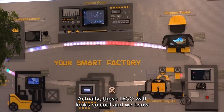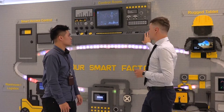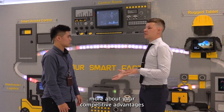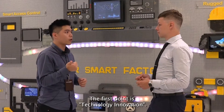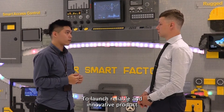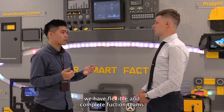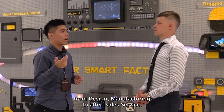This LEGO world looks so cool and we know that Winmate is a very innovative company. Could you please share with us more about your competitive advantages? The first point is technology innovation. To launch reliable and innovative products and serve customers effectively, we have a flexible and complete functional team from design and manufacturing to after-sales service.